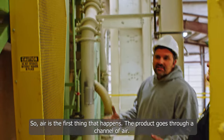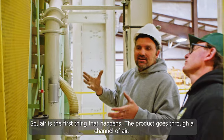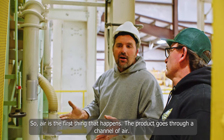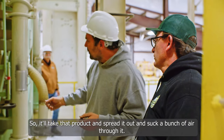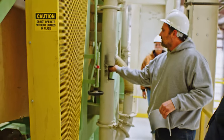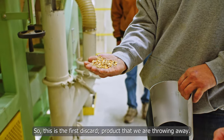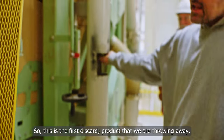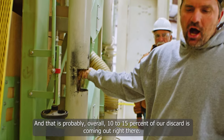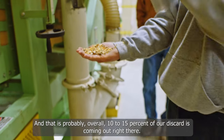Air is the first thing to happen — the product goes through a channel of air. It will take that product, spread it out, and suck a bunch of air through. This is the first product that gets thrown away, and overall it's probably 10 to 15 percent of our discard coming out right there.